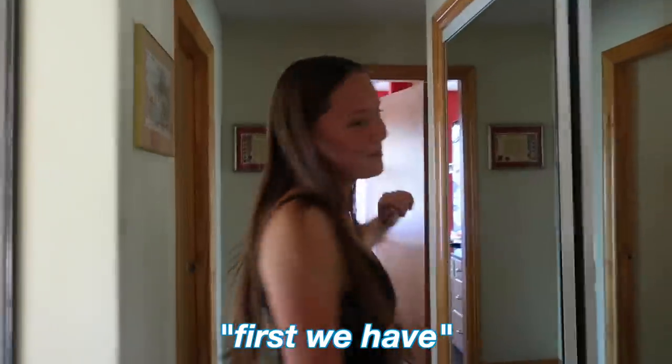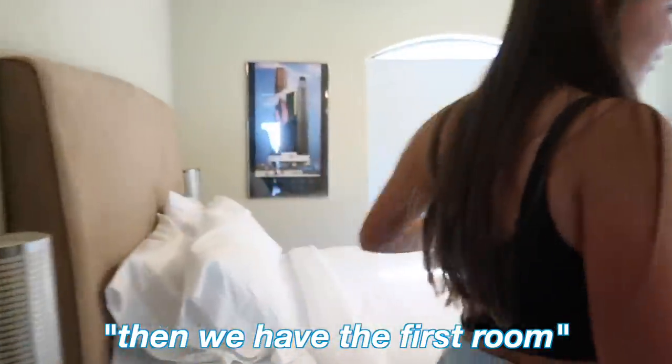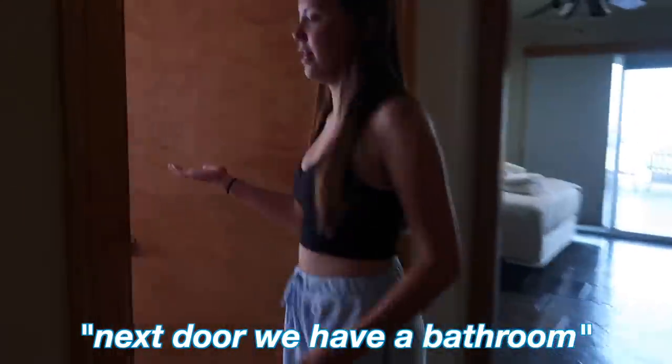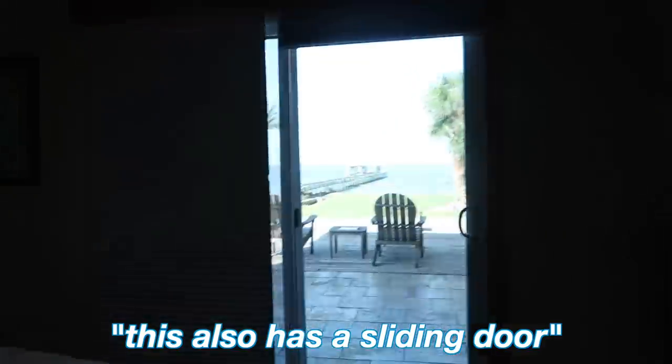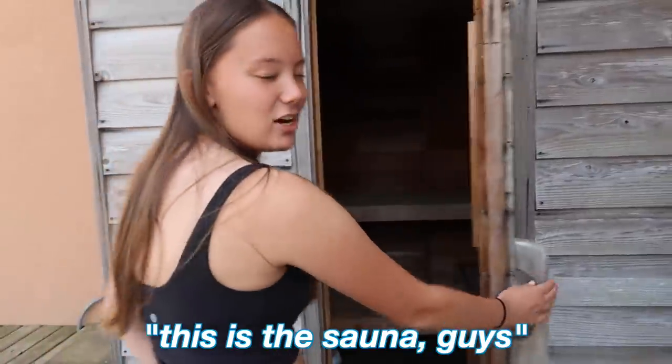Welcome, follow me! First we have a closet, then we have the first room — it's pretty simple and it also has a door to this deck. Next door we have a bathroom. This is my grandparents' room, which also has a sliding door to the porch and a sauna. This is the sauna, guys.